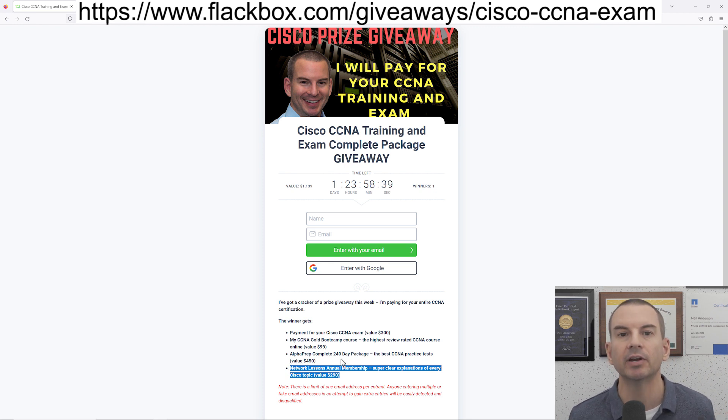They give you really clear explanations of all the Cisco technologies that are on the exam and real world configuration examples as well. So you're going to get everything that you need to train so that you can pass the exam, and I'll also pay for your exam as well. I need to give a big shout out to Alphaprep and Network Lessons and say thank you to them for contributing to the prize.